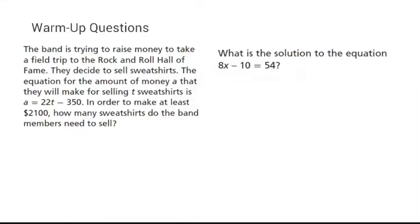Our two warm-up questions: the band is trying to raise money to take a field trip to the Rock and Roll Hall of Fame. They decide to sell sweatshirts. The equation for the amount they earn is a equals 22t minus 350. In order to make at least $2,100, how many sweatshirts do the band have to sell? I'm going to rewrite the equation — the amount they make has to be greater than or equal to 2100.